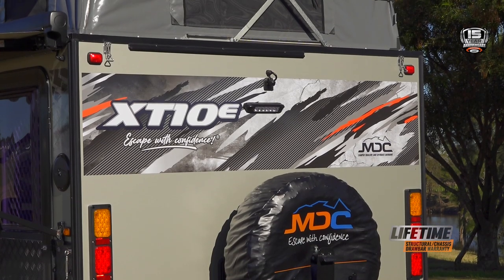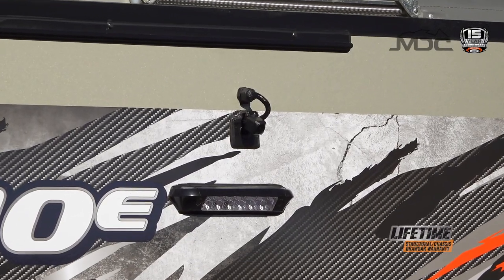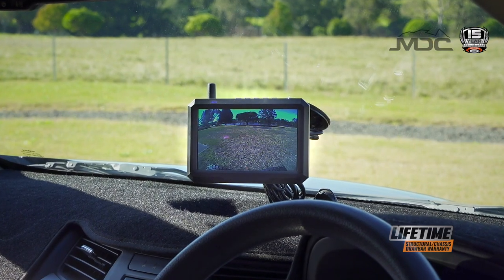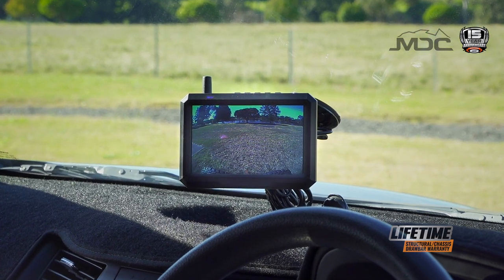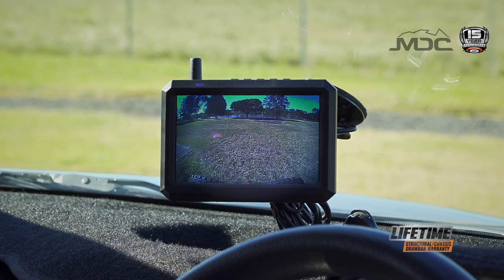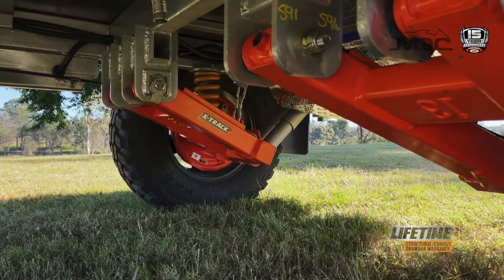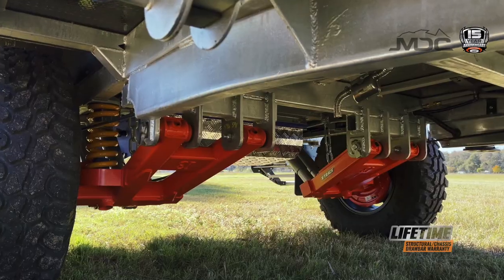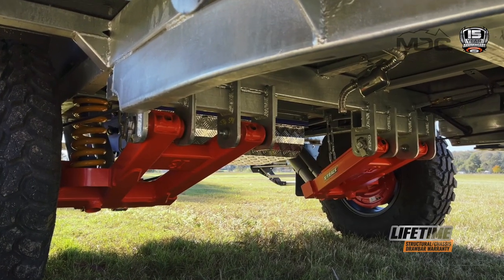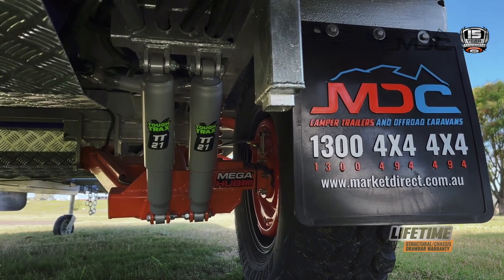A rear-view camera makes reversing easy and gives you eyes behind your trailer while driving. Using wireless technology, it's as simple to use as placing the remote monitor up front where you can see it and plugging into an available socket. To keep the tyres in contact with the road is the X-Track independent suspension with coil springs and big-bought ToughTrack shock absorbers, delivering a superior ride on or off the road.